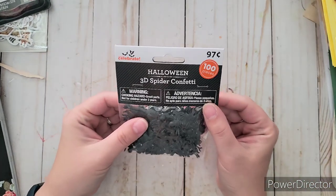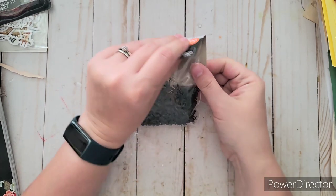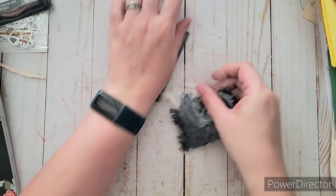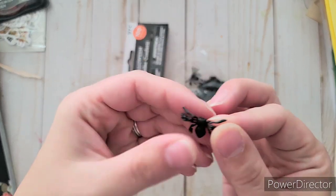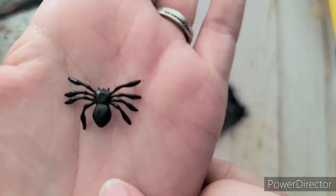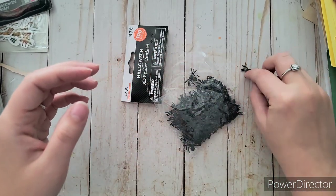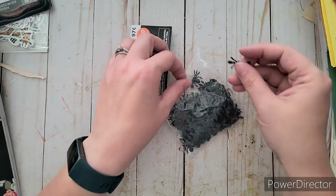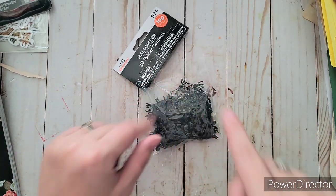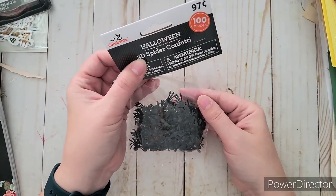I saw these teeny tiny spiders — 100 pieces for only 97 cents! I thought for a little Halloween charm thing, how cute would these be. They're soft and plasticky but a good size. I can put a little hole in them or add little gems on there. They're 3D, so I can use them for scrapbooking too — make a little spider web and hang the spider at the bottom.